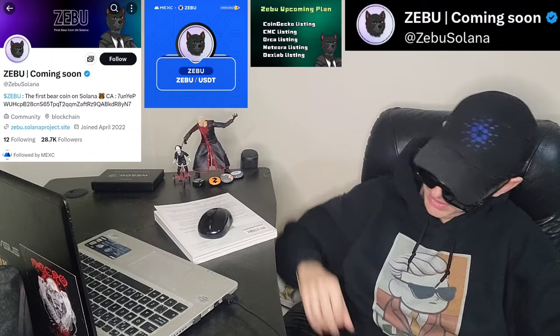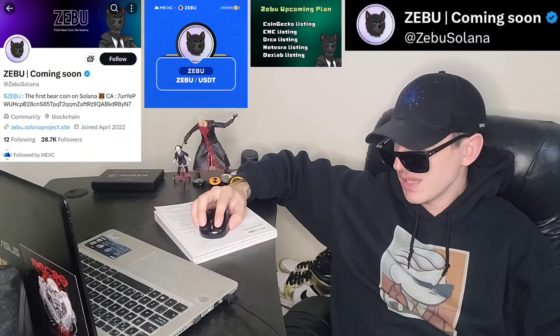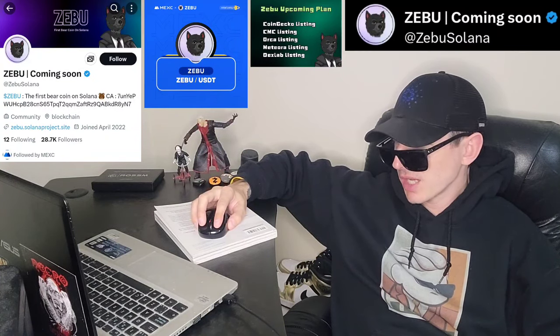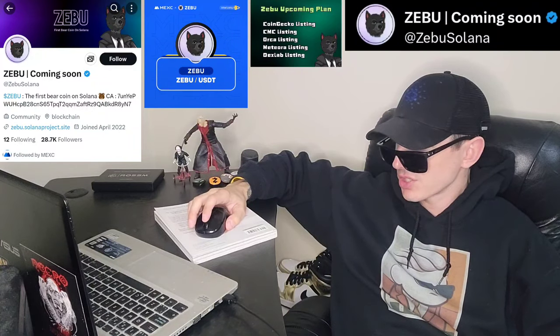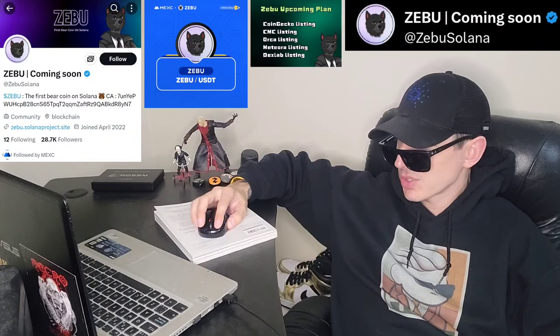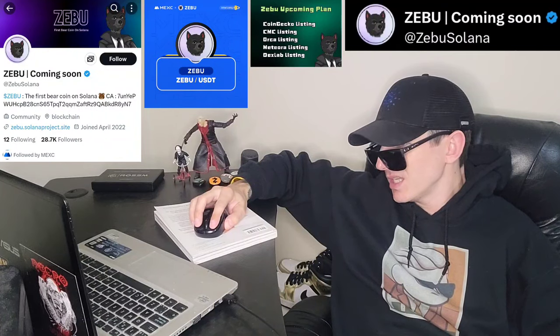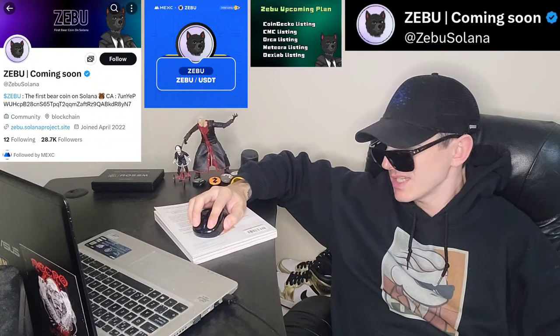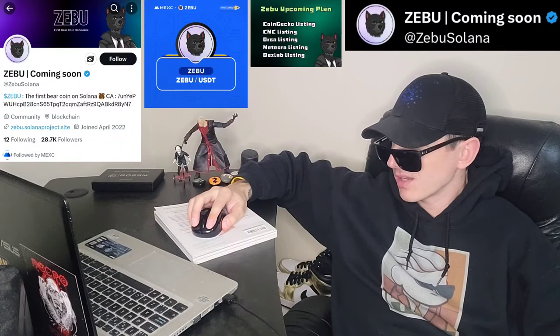Go into the trade section, search ZEBU, and simply buy the token. Their webpage is ZEBU.SOLANAPROJECT.SITE — S-I-T-E. ZEBU, the first bear on Solana. ZEBU is the first bear-themed meme coin on Solana, built by Solana DeGens. It is born by the need of the culture to welcome bears into the meme coin era. Built in the bull season of 2024, ZEBU aims to add value and fun to the Solana ecosystem.